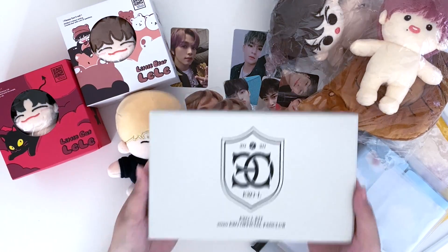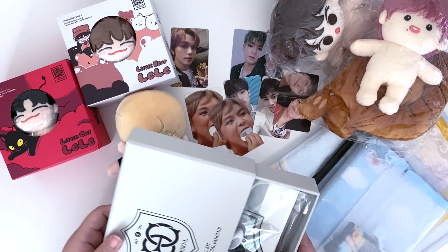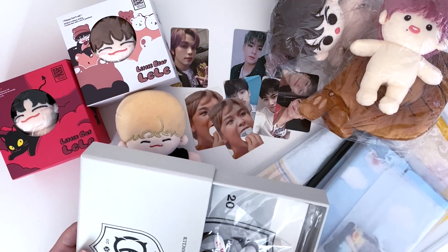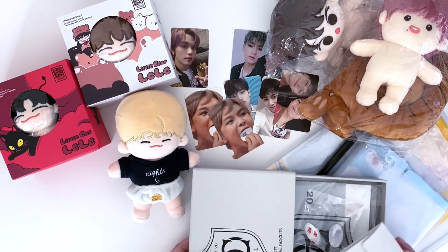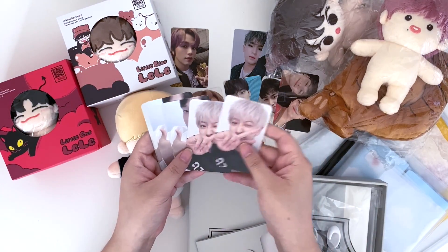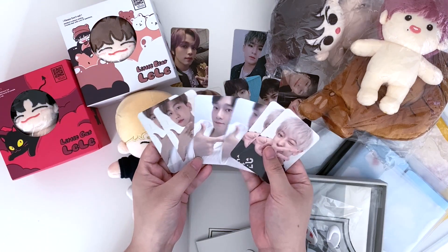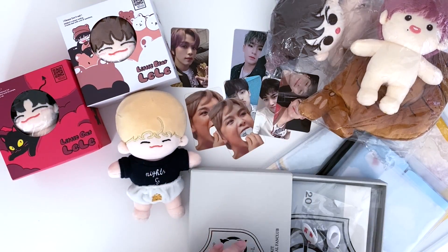Next item is an EXO fan kit — it's my friend's. I think it only comes with some of the members' photo cards. My friend collects Chanyeol, and it comes with Chanyeol, Chen, and Baekhyun. It doesn't come with the other members, but the price was reduced so that's a pretty good deal.